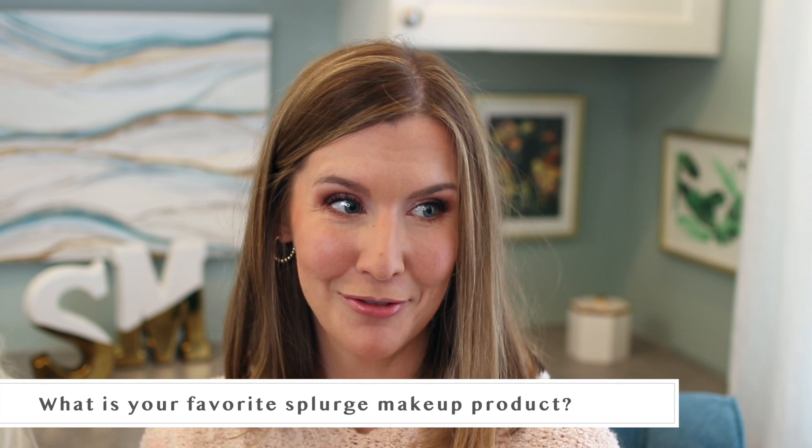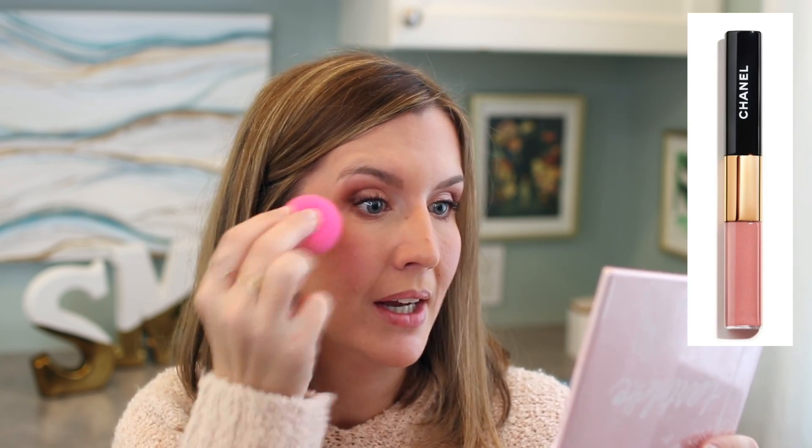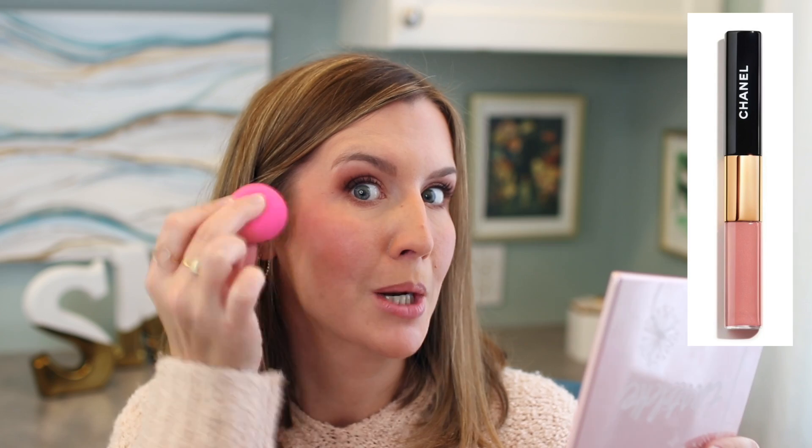For blush I'm using the NARS Air Matte in the shade Darling, and the next question is: what is your favorite splurge product? There's also a white fuzzy thing in the shot — that's Luke's tail; he's crabby because he can't look out the window. For my favorite splurge product I'm going with the Chanel lip duos. I love those things. I don't like liquid lipstick but I love these — they last all day, they last under a mask and don't transfer, they don't dry your lips out, and they're one of the best things I've ever spent my money on. I have four shades and intend to get more.